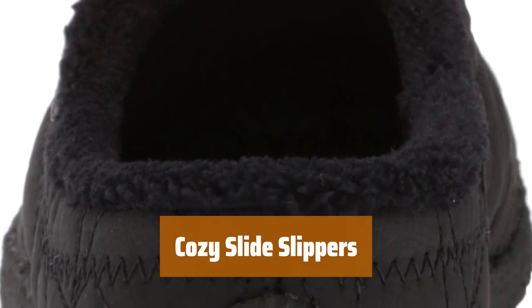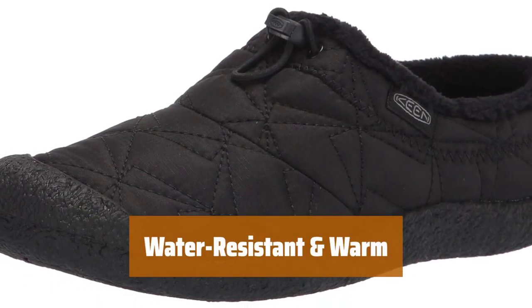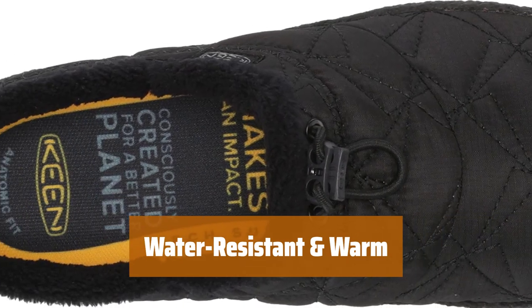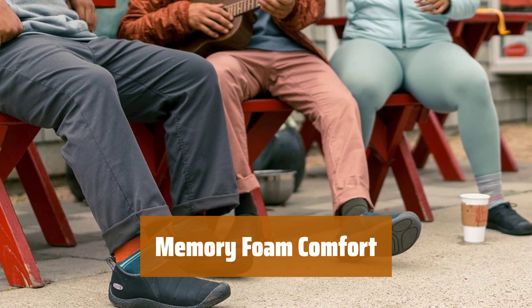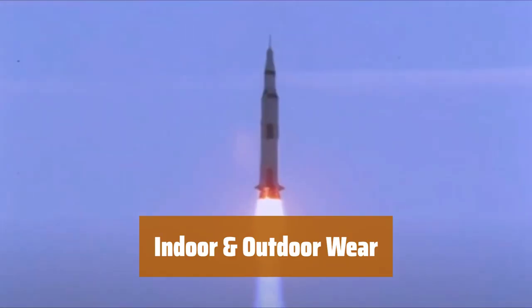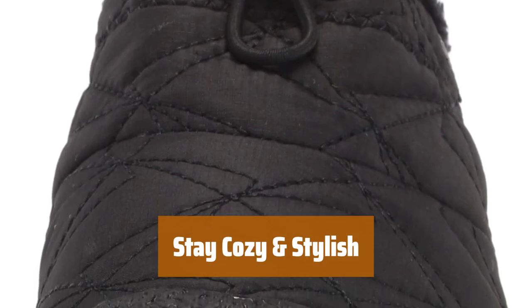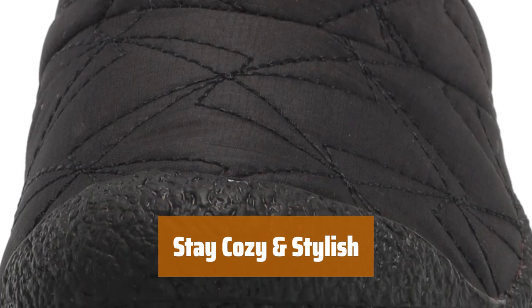Number 5. These cozy slide slippers have a casual look and are super comfortable, perfect for everyday wear. Their water-resistant nylon upper and ultra-soft micro-fleece lining will keep your feet snug and warm, especially during the winter months. The memory foam underneath the footbed provides all-day comfort, giving your feet the support they need. The rubber outsole makes them suitable for both indoor and outdoor wear, giving you versatility. Stay cozy and stylish with these slide slippers, perfect for lounging at home or running errands around town.